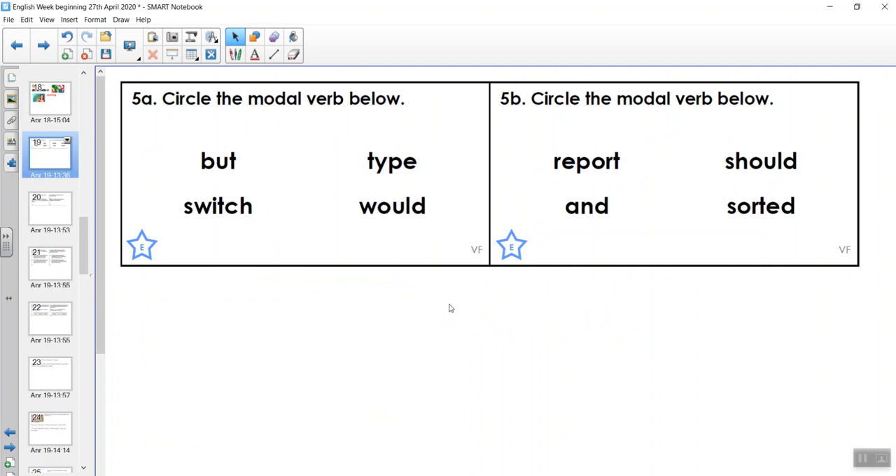So we've got two examples here. I'd like you to read it and have a go for me. Pause the video and have a go.